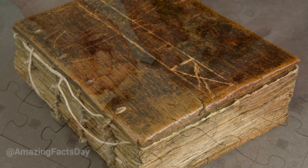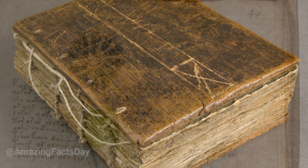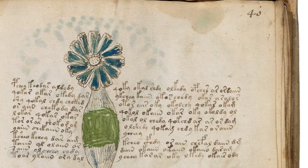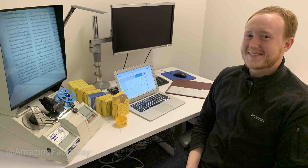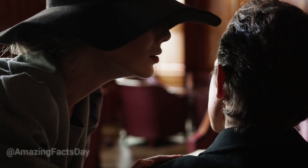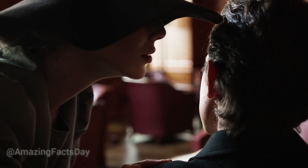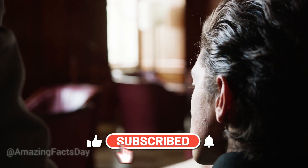The Voynich Manuscript stands as an enduring enigma, defying attempts to decipher its mysterious script and unravel its purpose. With its intricate illustrations and unknown language, it continues to challenge researchers to unlock its secrets. As technology and our understanding of ancient languages advance, there remains hope that one day the Voynich Manuscript will yield its secrets, shedding light on a chapter of history long obscured. Until then, it stands as a testament to the enduring power of mystery and the boundless depths of human curiosity.